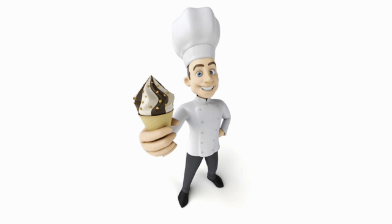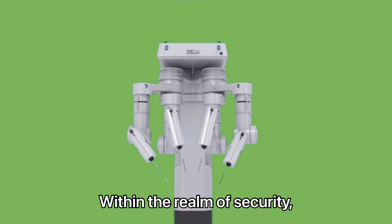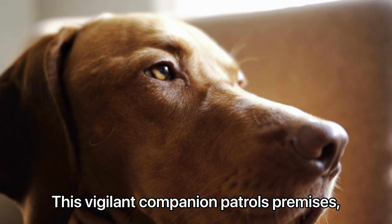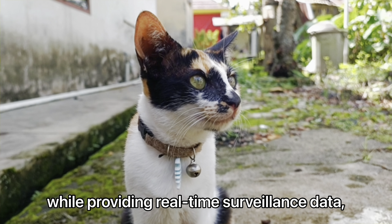With precise ingredient measurements and recipe suggestions, ChefBot turns cooking into a delightful experience. Its interactive cooking classes teach users to create gourmet meals collaboratively, further enhancing the bond between human and machine.